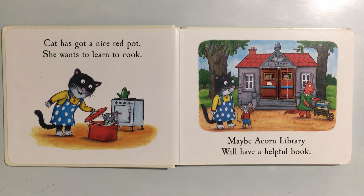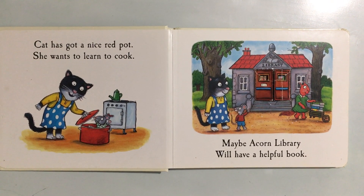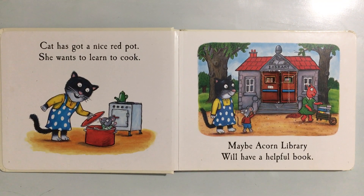Cat has got a nice red pot. She wants to learn to cook. Maybe Acorn Library will have a helpful book.